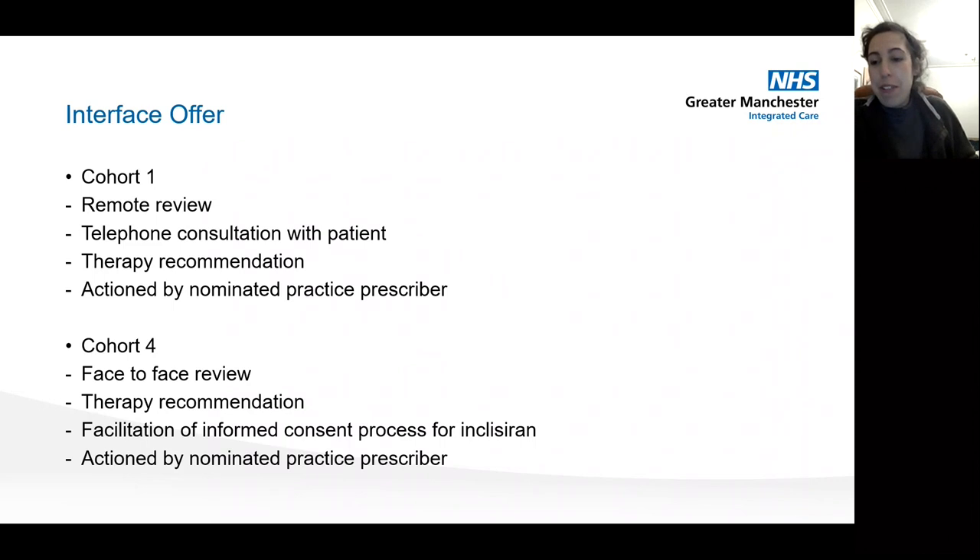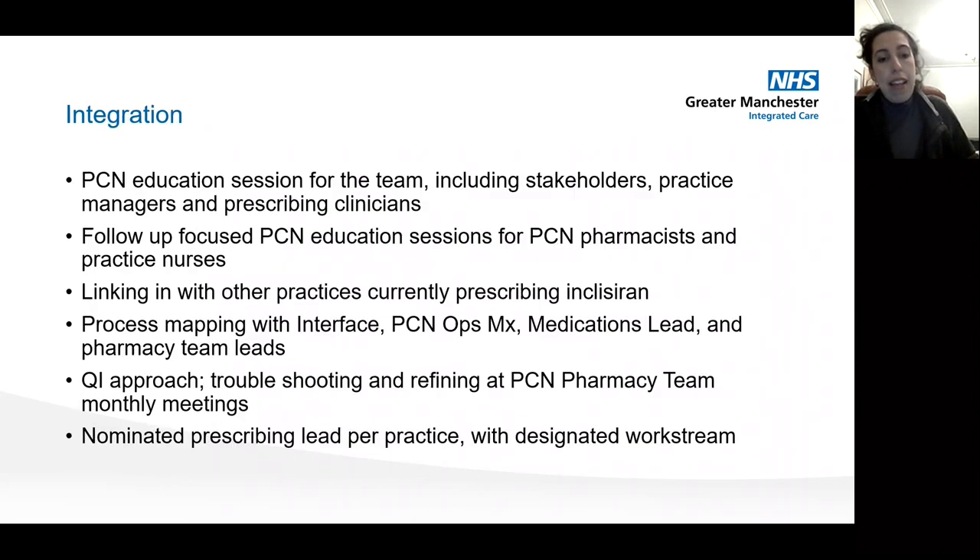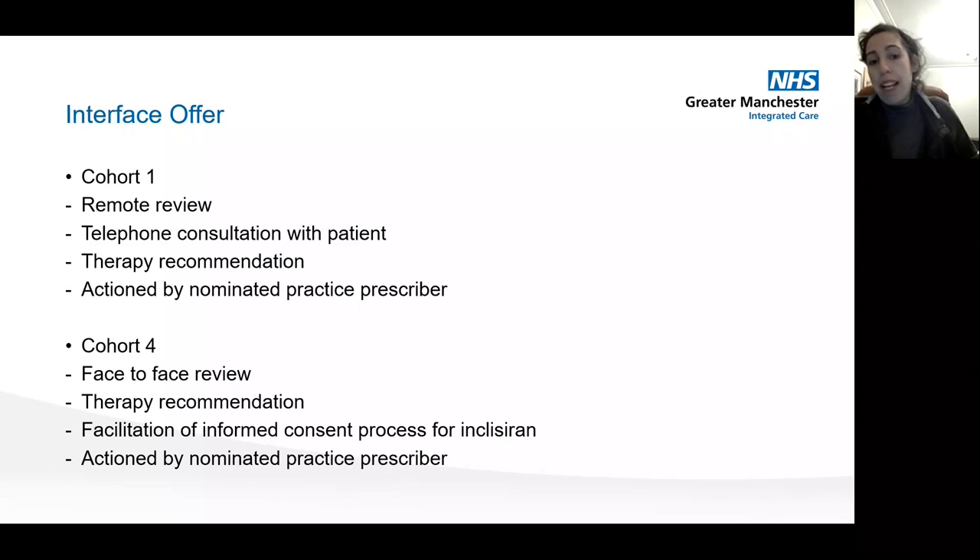For the interface offer: cohort one would receive remote reviews — telephone consultations with therapy recommendations to be actioned by a nominated practice prescriber, so practices retained autonomy and oversight. Cohort four would receive face-to-face reviews, given the more specialized nature of inclisiran — discussing the pros and cons of a novel therapy, the unknown long-term implications, and informed consent with appropriate counseling. Ultimately all prescribing would be actioned by a named prescriber from the practice.